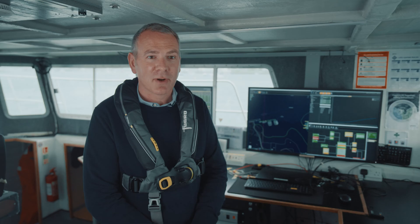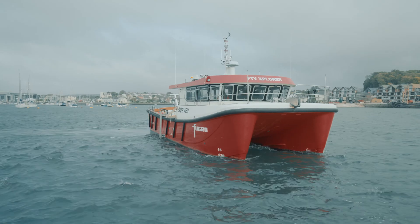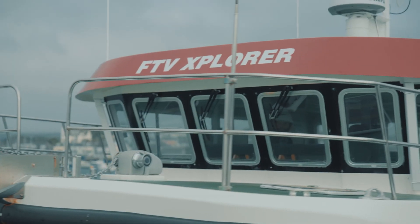My name is Michael Redmayne. I'm a hydrographic instructor for the Fugro Academy. We're currently standing on the FTV Explorer, which is our survey training vessel.